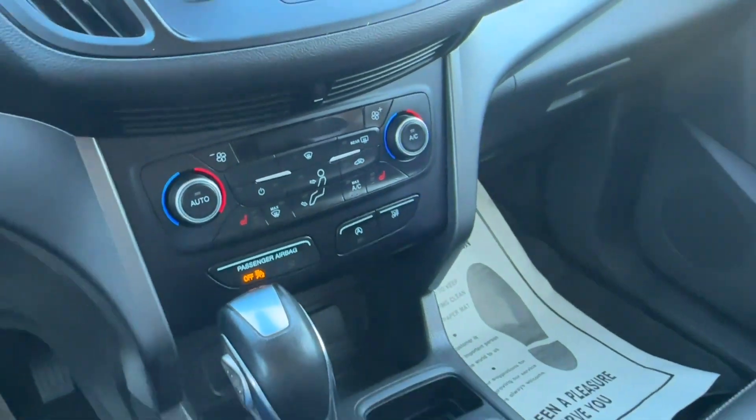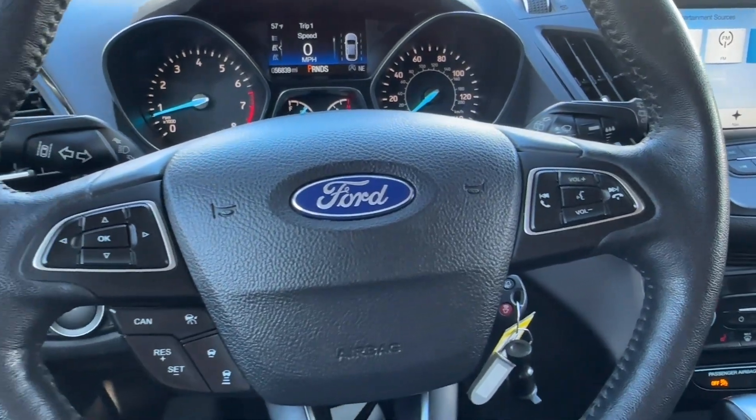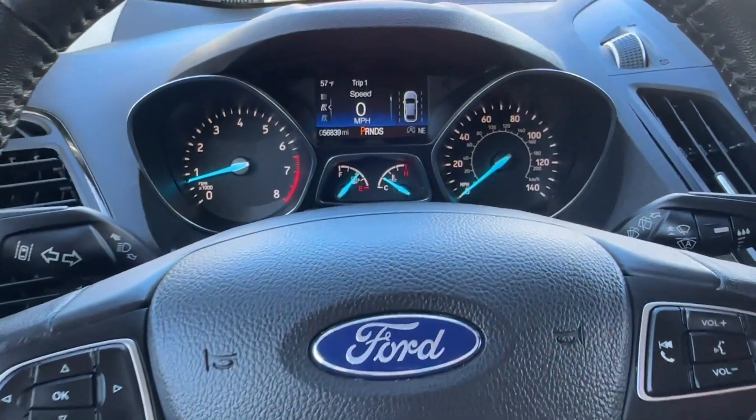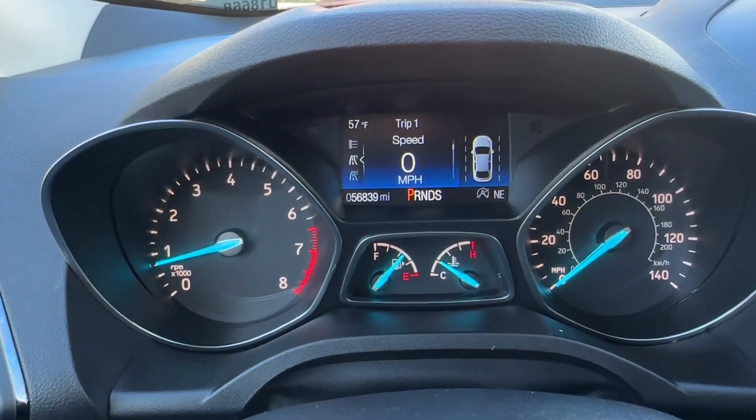Max AC cools off the cabin super fast in the summer. Over at the steering wheel you have voice command, telephone, audio controls, and cruise control. Let's take a look at the mileage — it is 56,839 at the moment.